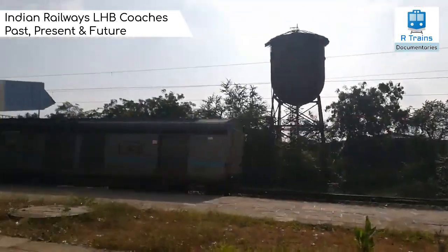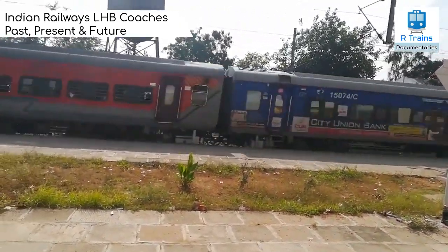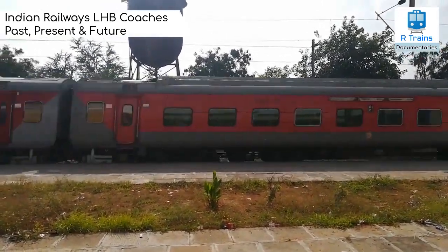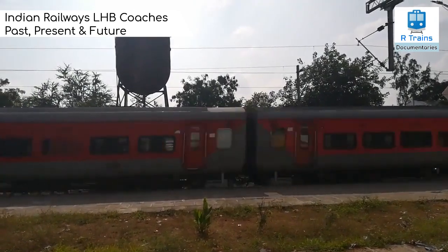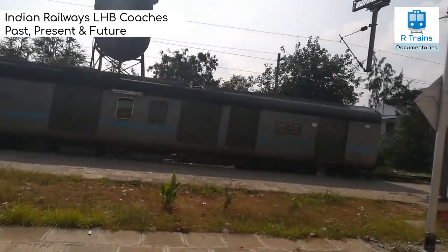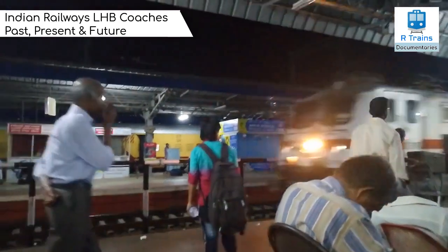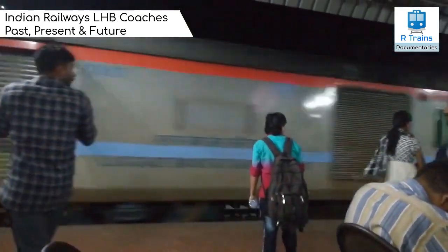Indian Railways has completely stopped the production of ICF design coaches for trains on its network. With that, our short documentary about LHB coaches comes to an end. Thank you for watching our video. Please subscribe to our channel.